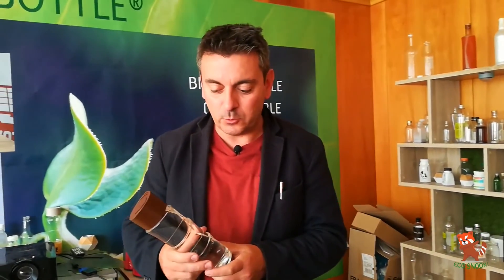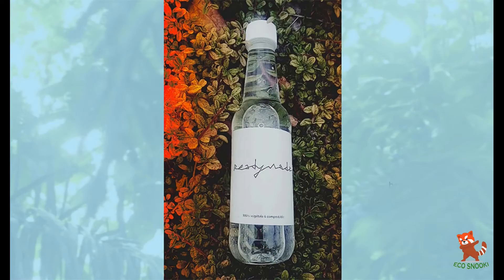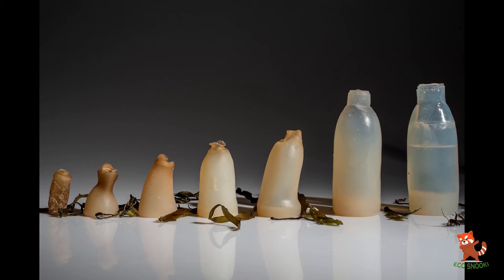After years of creating bottles for major companies, he turned his hand to developing the VeganBottle. In contrast to plastics based on petrochemicals, the bottle is 100% biodegradable, according to the company.